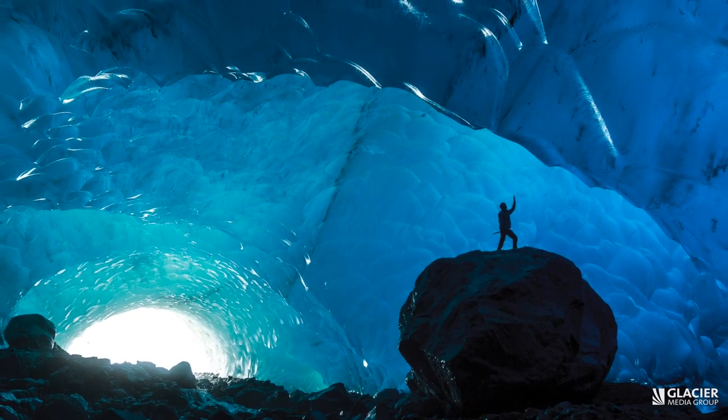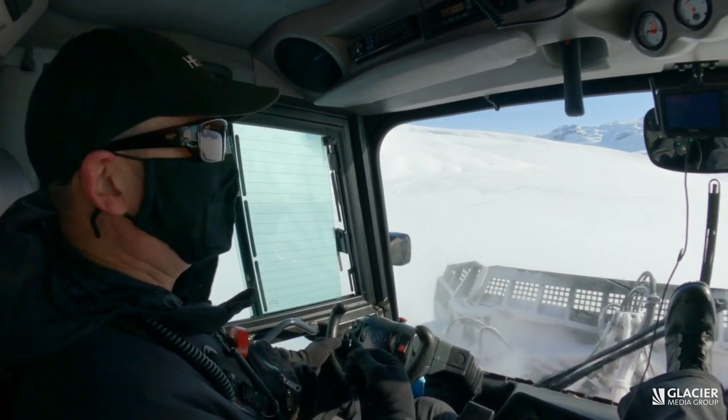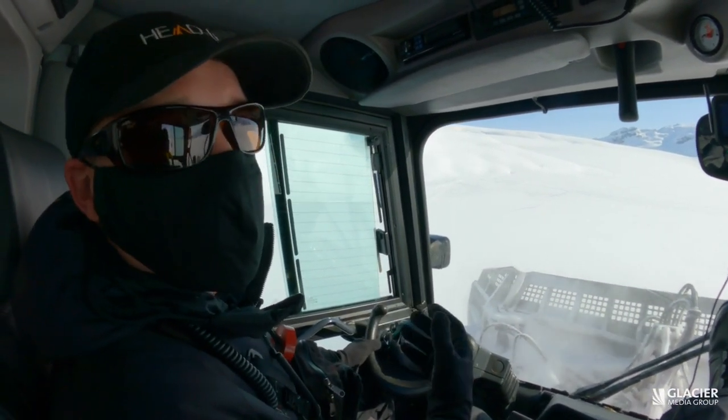We are more interested in what's going on with the ice itself — how fast does it change, how fast does it melt, and what's causing it to disappear at the rate it is.